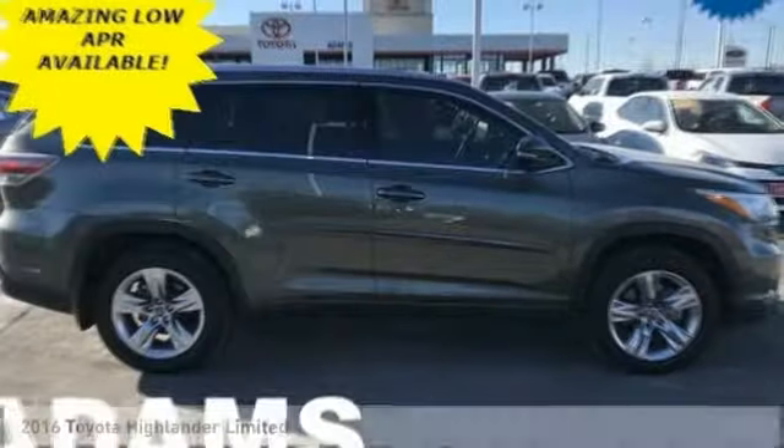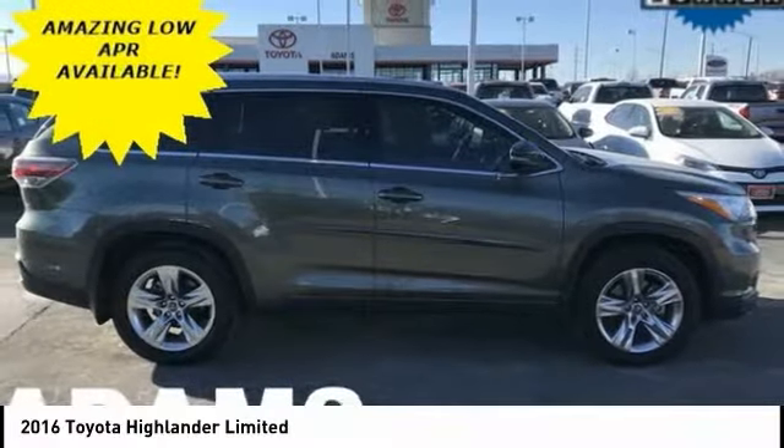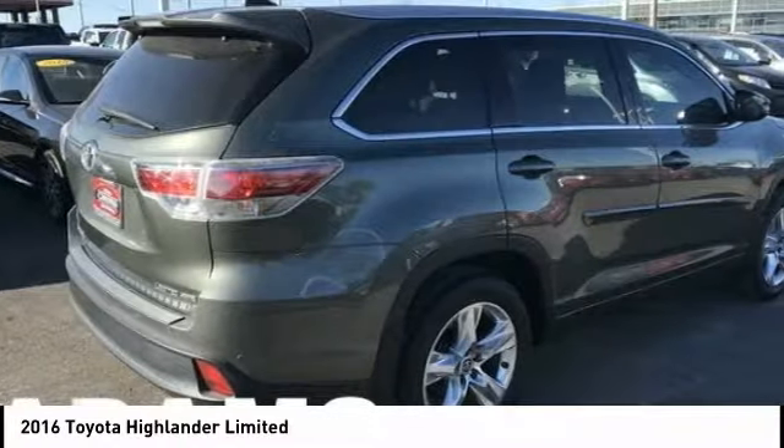Make a great choice today with the 2016 Highlander. The Highlander is the SUV that's thought of everything.